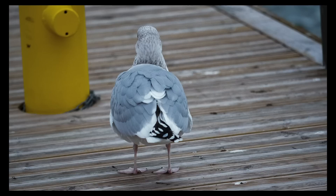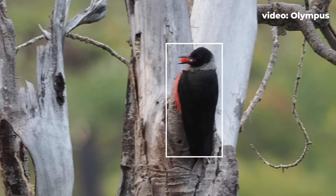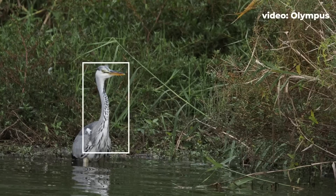The best thing about the Bird AF is that it tries to find the head of the bird and concentrate on the eye. It first finds the whole body, then quickly shifts AF to the eye or head. With a bird sitting still, normal AF would find the closest point, usually the tail feathers — but you want sharpness on the eye. Here is a clip sent to me by Henry Kuakka from Olympus Finland showing how well the algorithm tracks the bird's eye in real time.